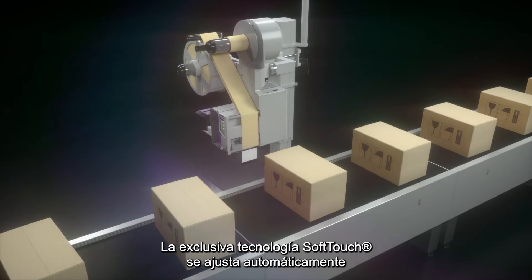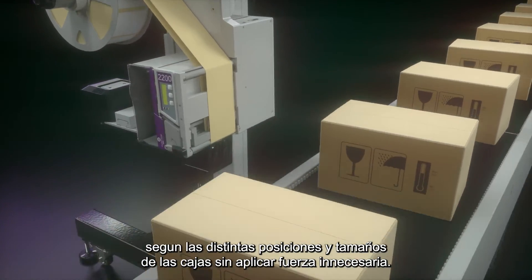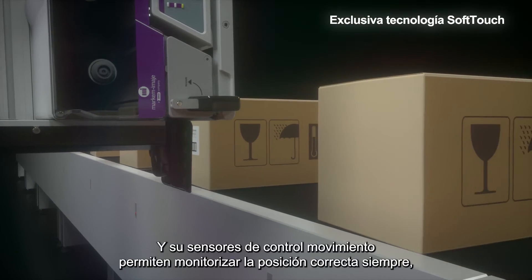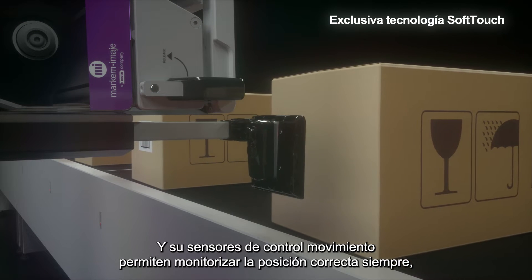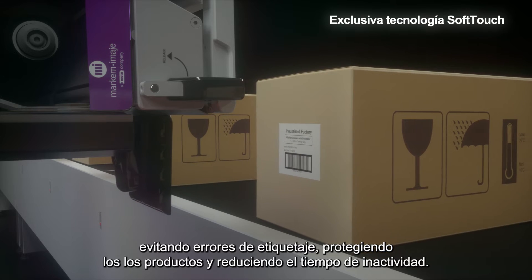The unique soft-touch technology automatically adjusts for variable pack positioning without unnecessary force. Its full movement control and constant position monitoring prevents labeling errors, protects products, and cuts downtime.